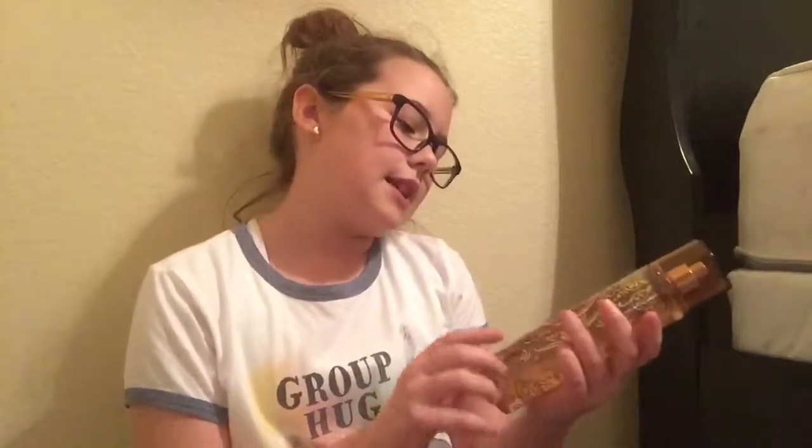We stopped at Bath & Body Works. First, we got a little candle for our living room — this is Seize the Day Blue Ocean Waves. Smells nice. Next, we got the gingerbread latte spray. We have lots of sprays, but we always like to get a new one to make our bathroom smell better. And this one was 70% off Christmas stuff, so that was a score.